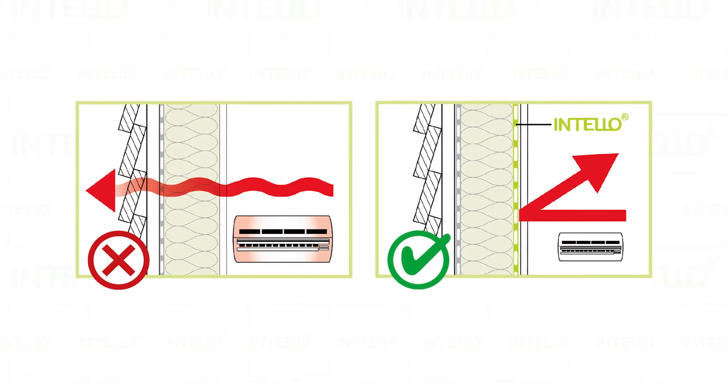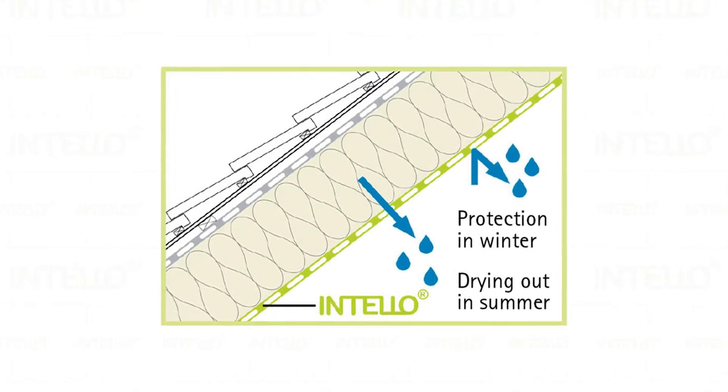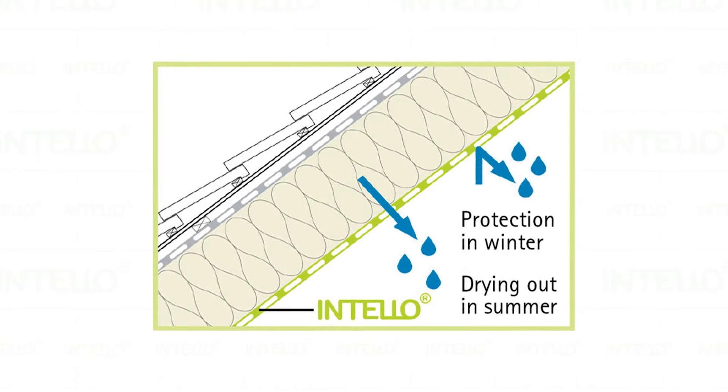Insulation in your home provides resistance to heat flow and lowers your heating and cooling costs. Properly insulating your home not only reduces those costs but also improves comfort. To understand how insulation works, it helps to understand heat flow. Hot moves towards cold, or high pressure moves towards low pressure — the same thing happens in your house. In winter, heat flows from all the heated living spaces to adjacent unheated spaces like attics, garages, and towards the outdoors. This is reversed during the summer, when heat flows from the outdoors to the interior of the house.